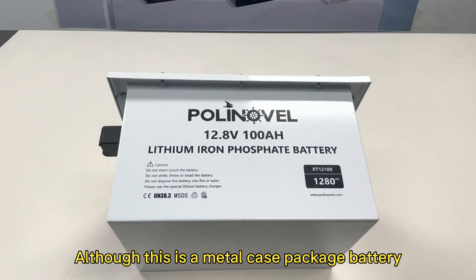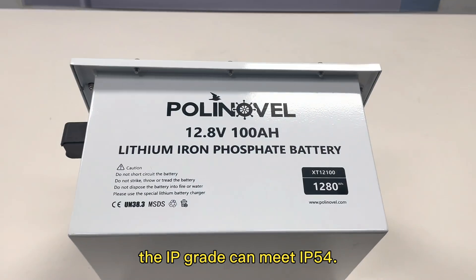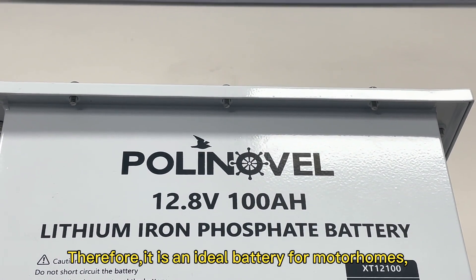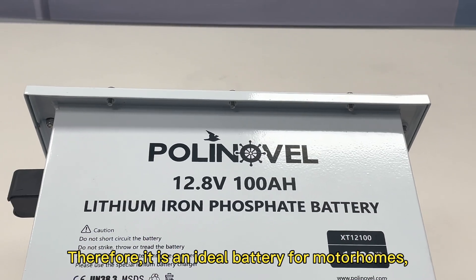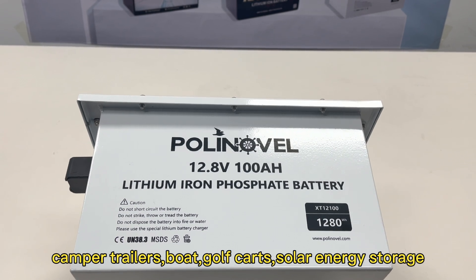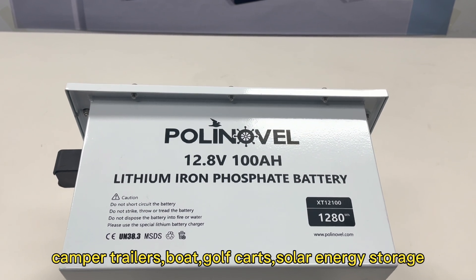Although this is a metal case battery, the IP rating meets IP54. Therefore, it is the ideal battery for mobile homes, camper trailers, boats, golf carts, solar energy storage, and more.